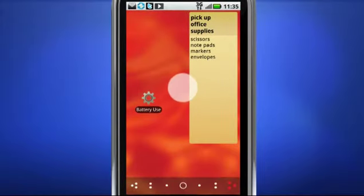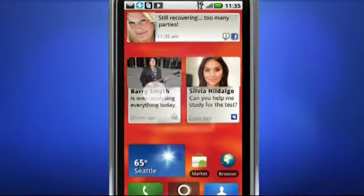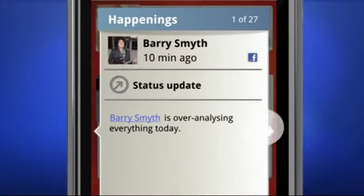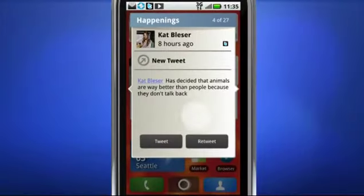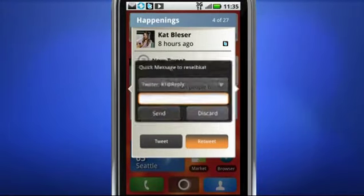So instead of opening an app for Facebook, one for MySpace, or Twitter, the Happenings widget will stream all those posts, pics, tweets, and status updates as they happen. You can reply instantly to a post, a status update, or a picture, or retweet without ever leaving the widget.